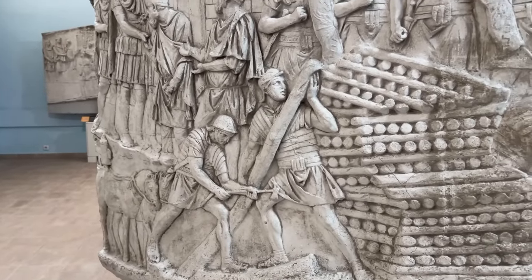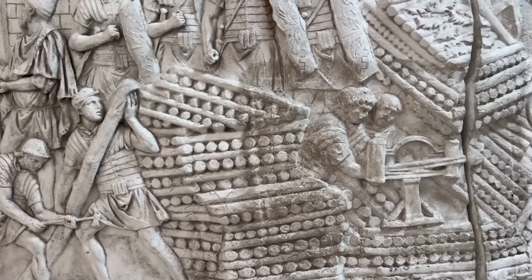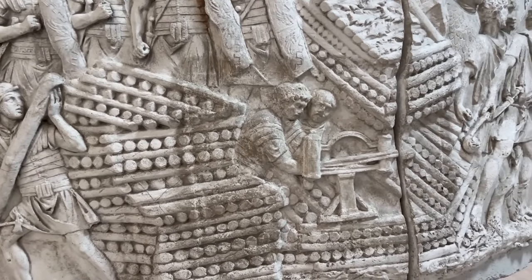In this scene showing the general headquarters, we have a lumberyard with two men hard at work sawing wood amid vast stacks of logs.